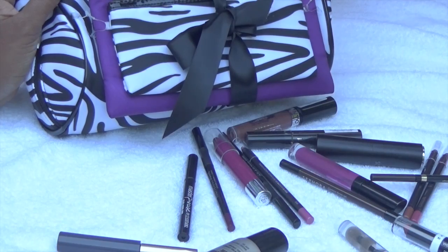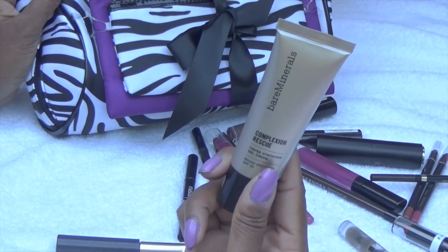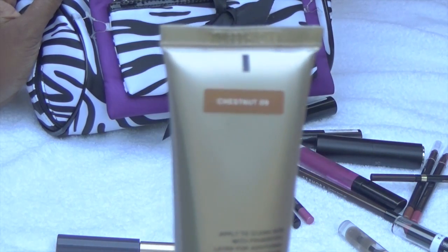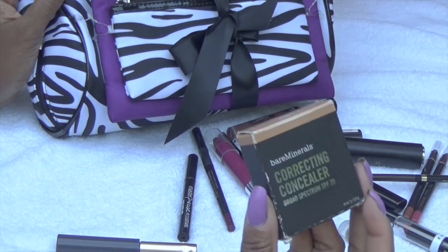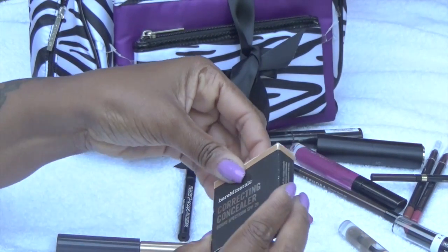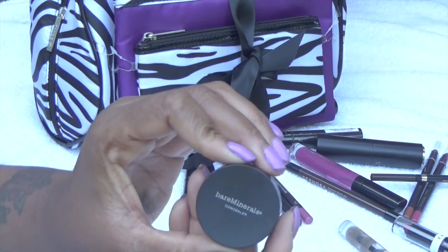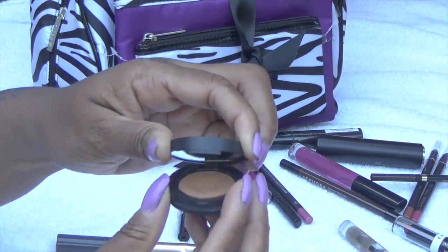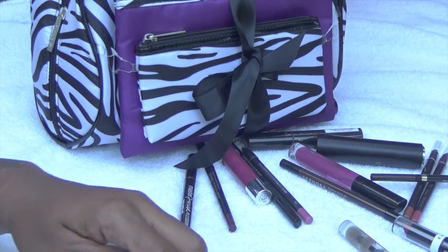More eyeshadow. And this is my foundation — I got this from Bare Minerals and I love it. It goes on nicely, you can hardly tell that I have anything on. And this is my concealer. Now the only time I use concealer is when I'm doing my eyebrows, and as you can see, I do my eyebrows all the time. This is from Bare Minerals as well.